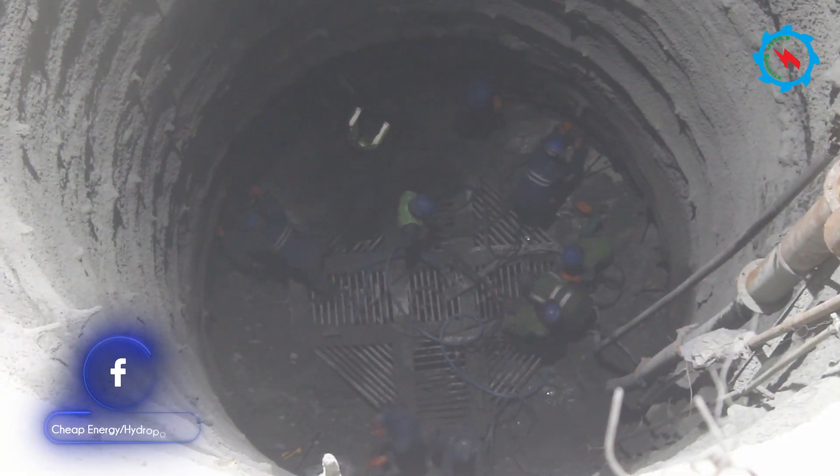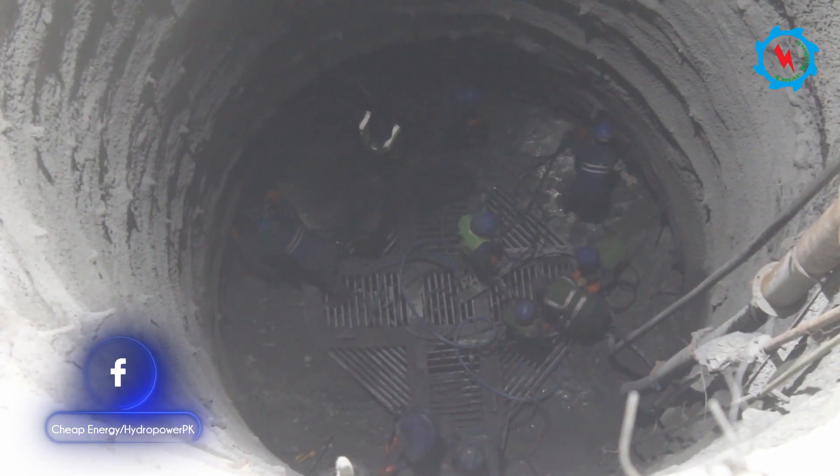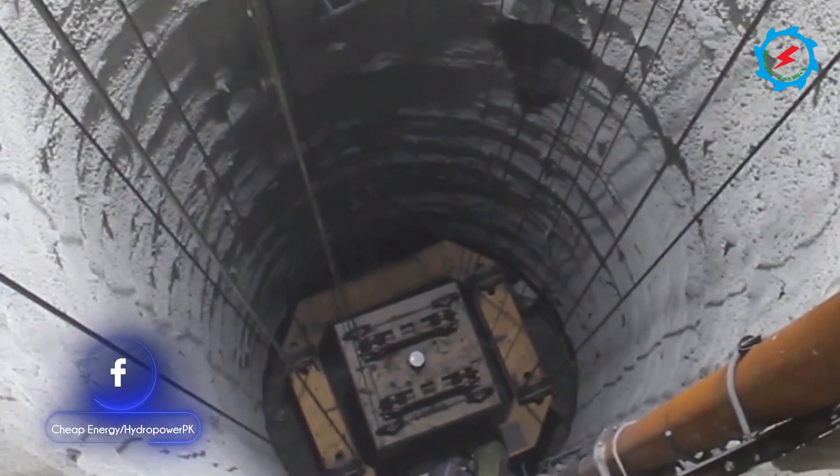The 247-meter-deep pressure shafts have a 5-meter excavated diameter, and after installation of the steel liner, the final diameter would be 3.18 meters.